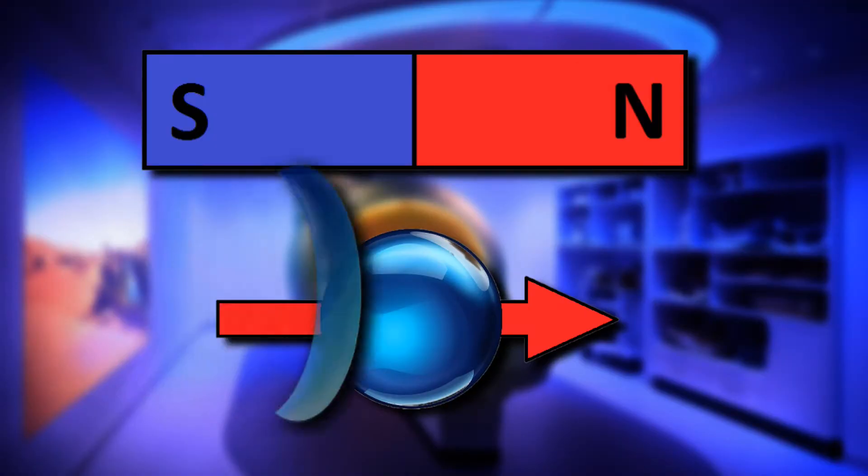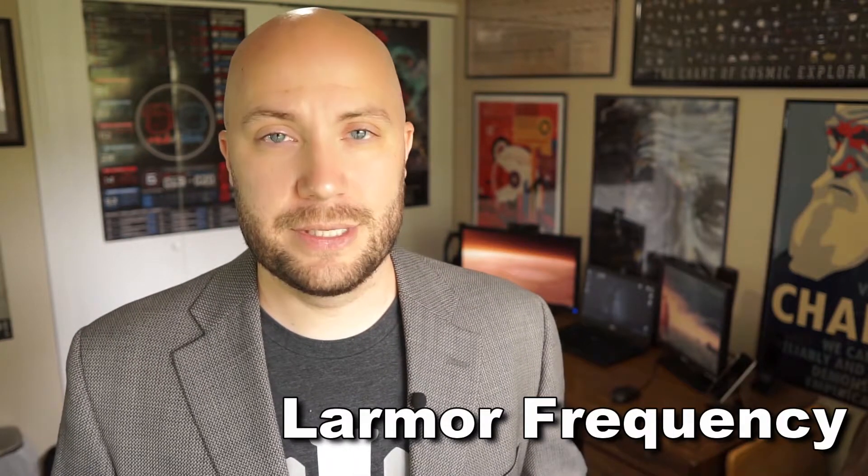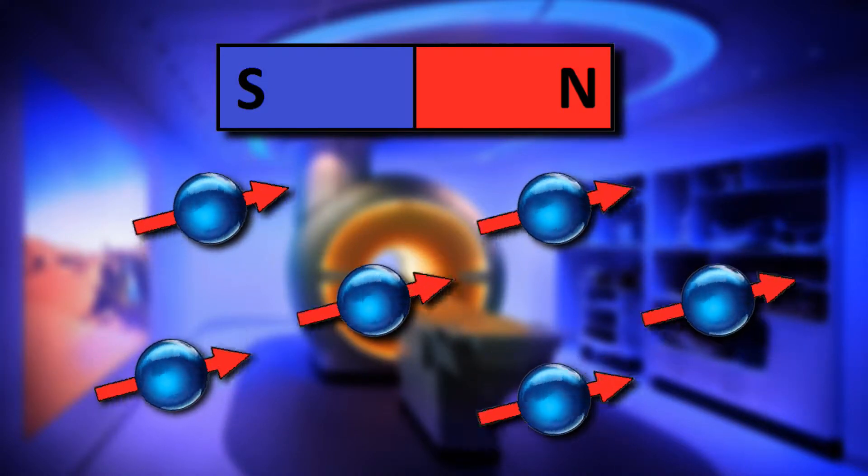The protons then absorb the energy from the radio waves, which causes them to precess around their spin axis. And the frequency of this precession is proportional to the strength of the magnetic field, which is called the Larmor frequency. So at this point, all we've done is prepare everything by putting energy into protons using radio waves, but we haven't actually measured anything.